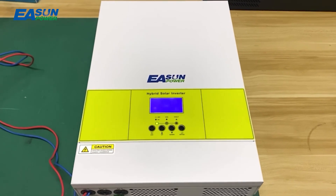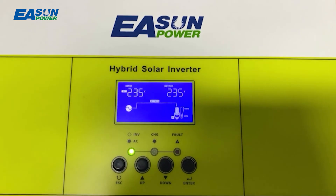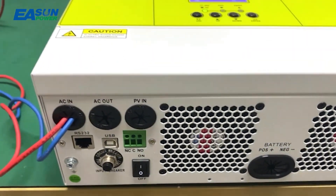A charger with battery equalisation function optimises storage system performance and extends its service life, fine-tuning the charge to suit the battery condition.